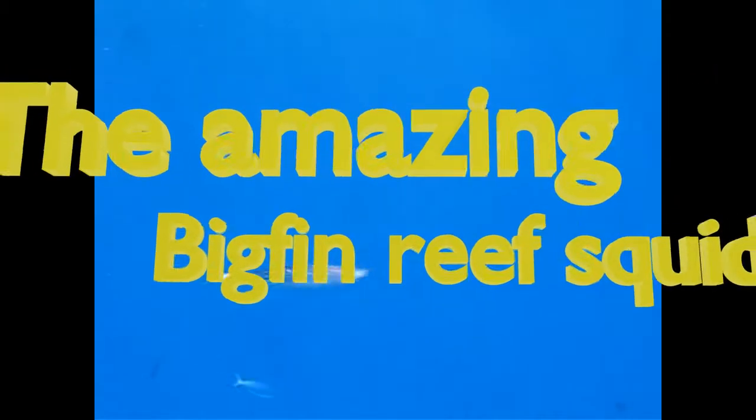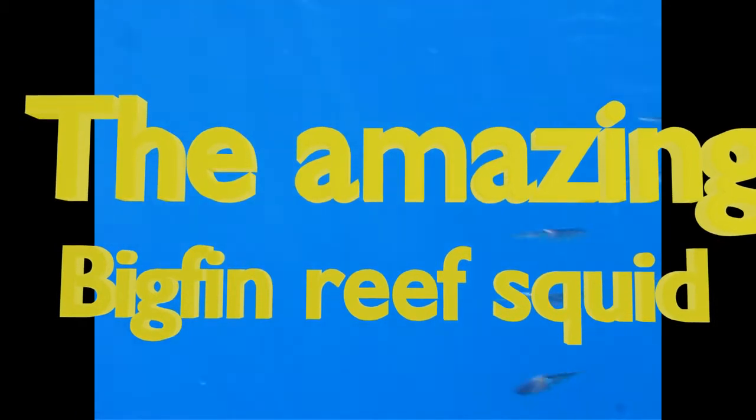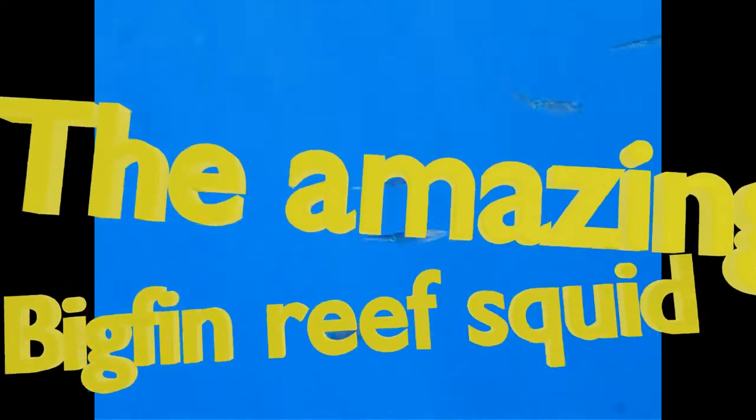This is the amazing bigfin reef squid. Its Latin name means cuttlefish squid, while with a big oval fin it resembles the cuttlefish. It is mostly nocturnal — we can see that in the big eyes of the animal — but it is also active during daytime.